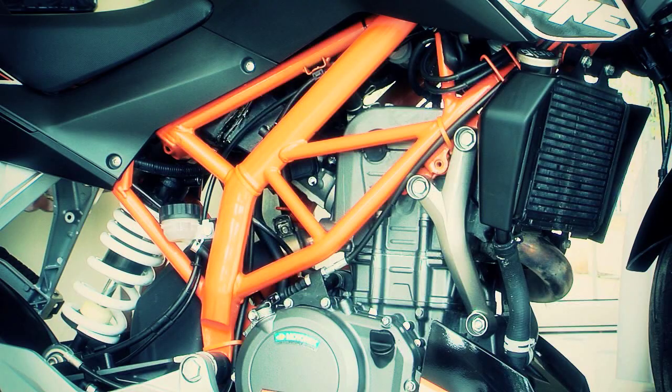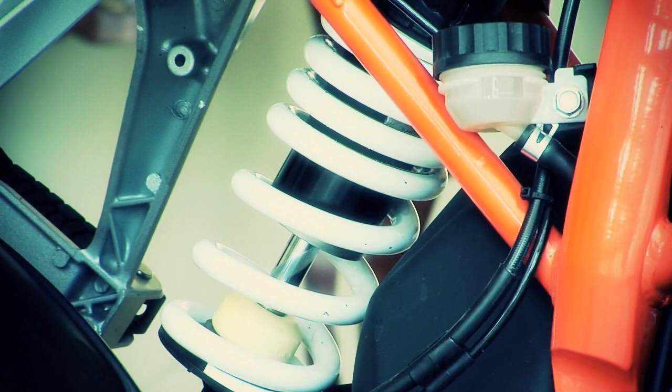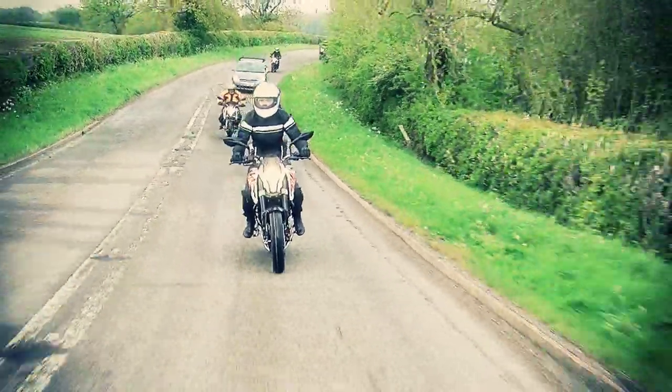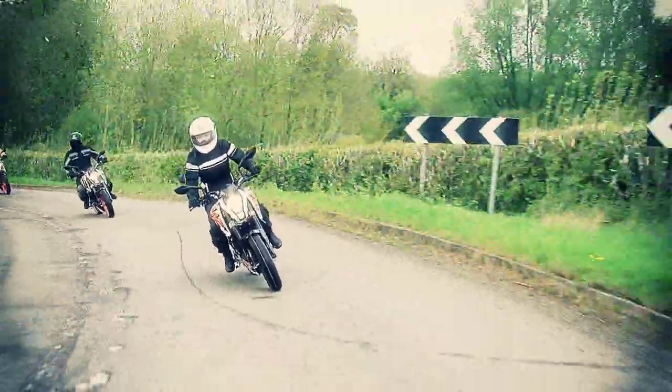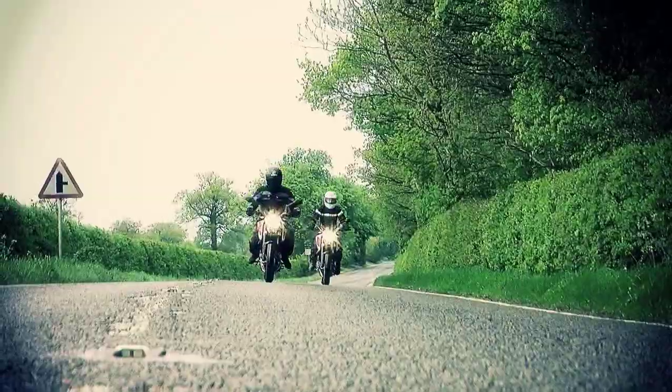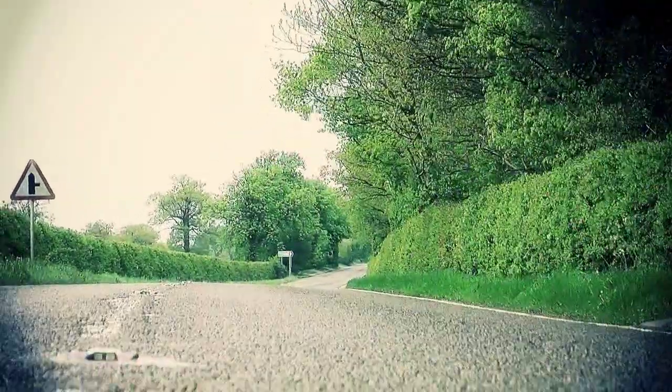When you're trying to get people into biking, it's to appeal to their slightly childhood side. You want something to be cool, aggressive, and colourful. Look at it — from the coated trellis frame through to the actual proper WP suspension, Brembo brakes, it's a proper bike. It doesn't feel like a 125. And importantly, the 125, 200, and 390 all have the same chassis and frame.